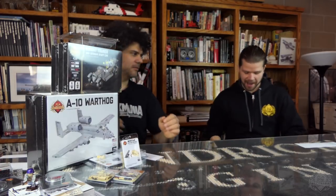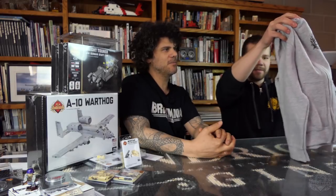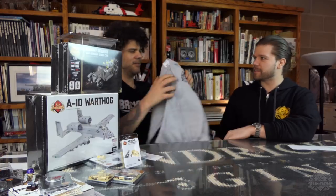Last but not least — we now have hoodies in youth sizes. Previously we did not have them. Do you know how hard it is to find hooded sweatshirts this time of year? We got youth sizes in the zip-up and pull-over. The zip-up is actually a lighter gray than the adult sizes — we could not get dark gray in youth sizes. But the pull-over is available. If you want to be a fashionable youth, get one of the Brick Mania hoodies.